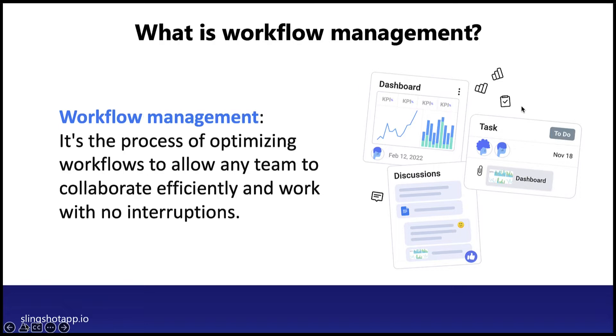So then what is workflow management? Workflow management is the day-to-day process of optimizing those workflows so they allow any team to collaborate and work with no interruptions. It combines all components of projects, campaigns, and business goals — from the small things to the big things.